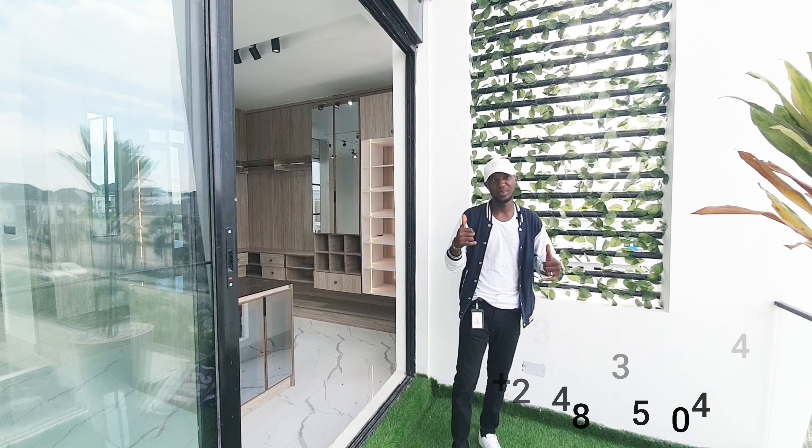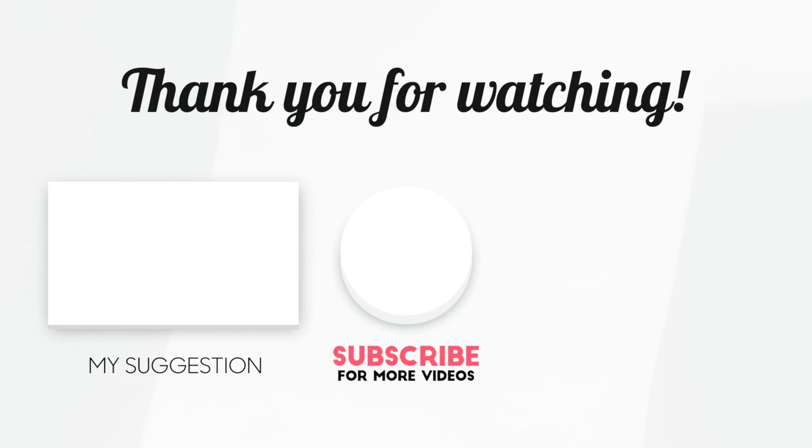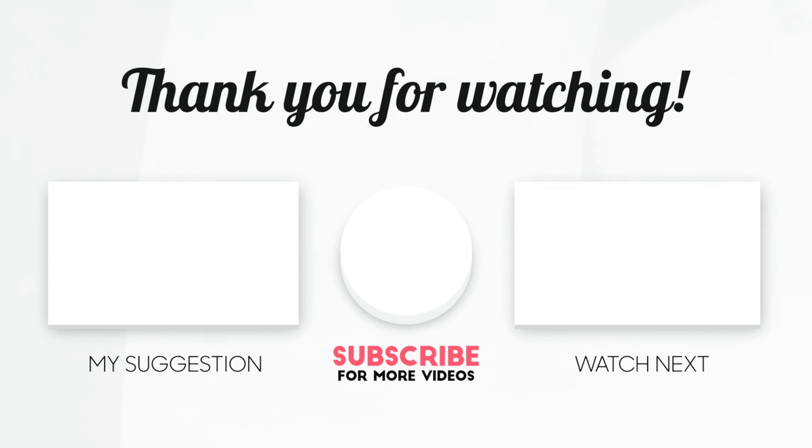If you like what I just showed you, call the number on the screen. I remain your number one real estate consultant in Lagos City. See you in the next video — cheers!